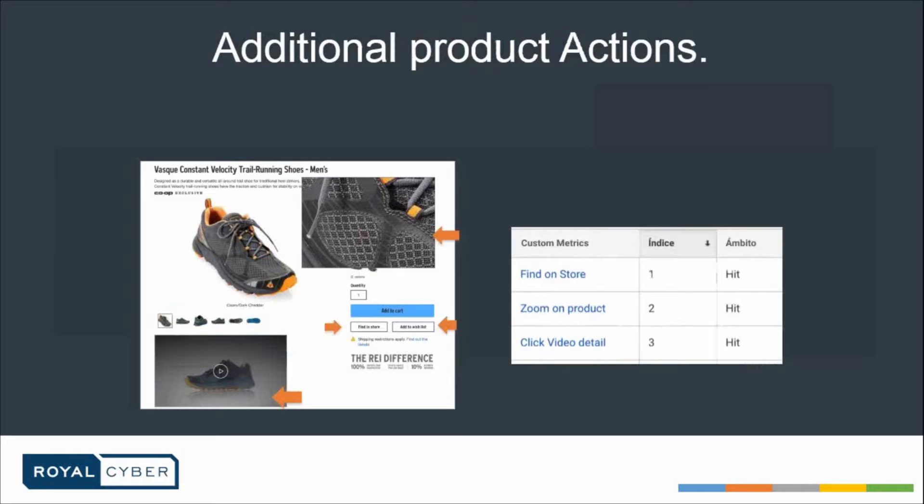Enhanced e-commerce allows you to capture many other things not possible in traditional analytics. For example, you can see how many times a product was zoomed, how many times the video detail was clicked, and how many times the 'find in store' button was clicked — or whether it was even clicked at all. If you see that zoom on product is being used many times, that might indicate the image resolution isn't good enough, so you need to optimize it.